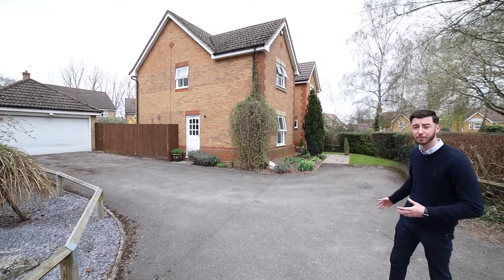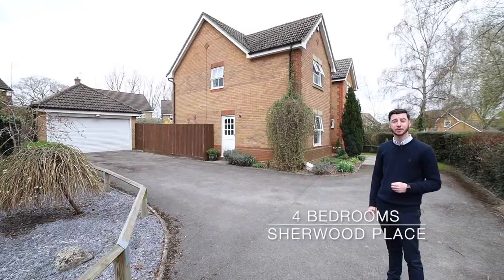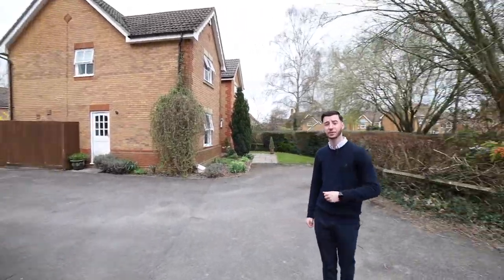The property itself, as you can see, you've got plenty of parking out the front here, you have a detached double garage, and four double bedrooms inside. Why don't you follow me and I'll show you the rest.